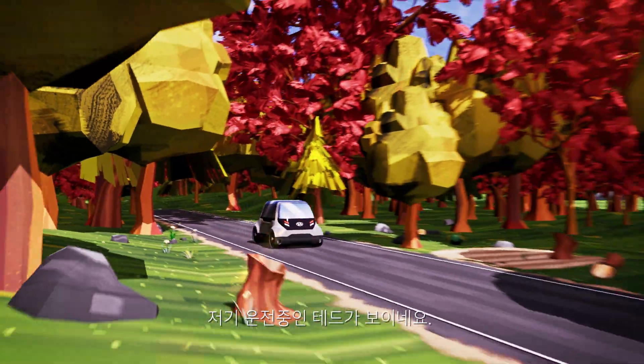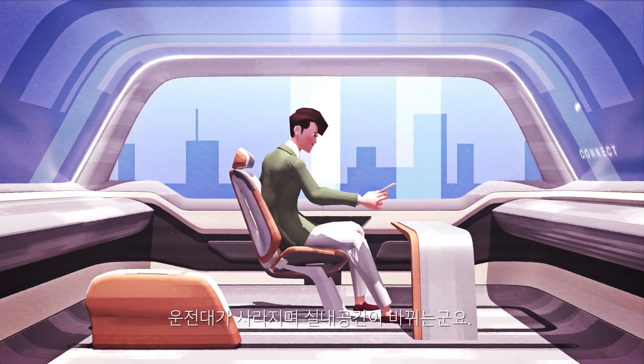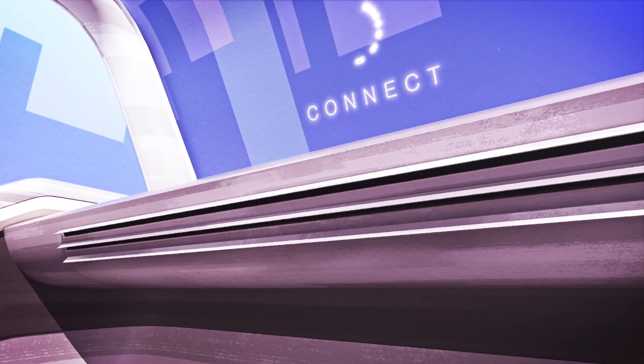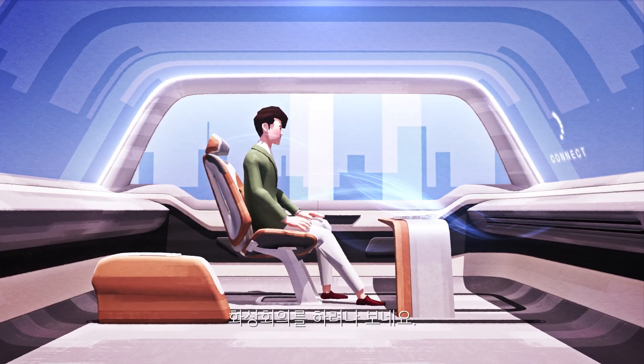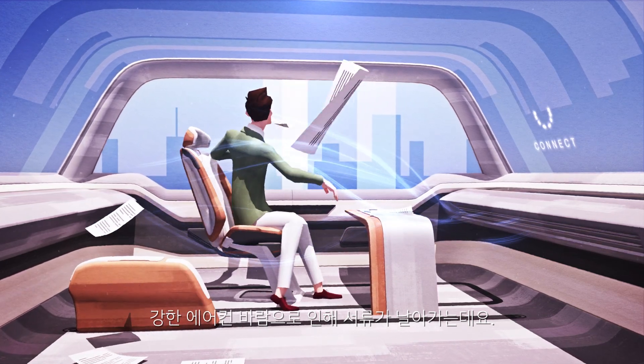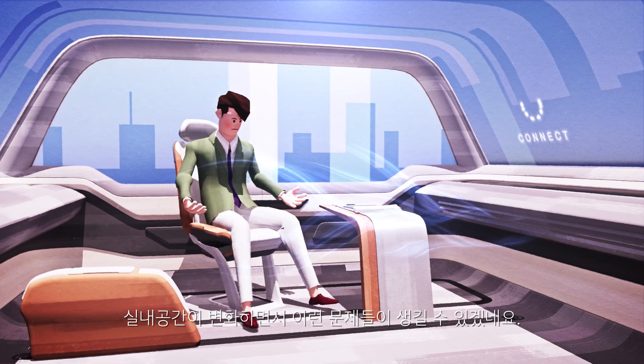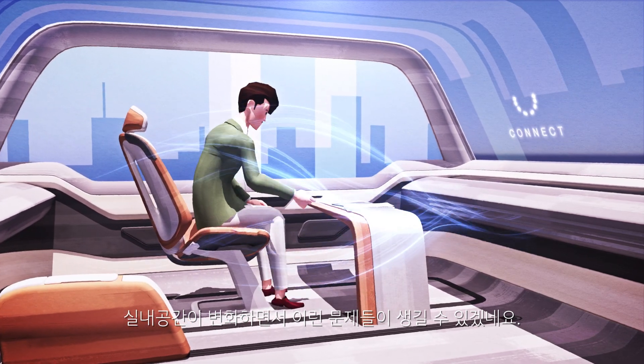Here we see Ted driving. The steering wheel disappears, and the interior space seems to be changing. It looks like he's getting ready for a conference call. Oh no, Ted's in trouble — his documents are being blown away by the powerful air conditioning. As the interior space changes, unprecedented situations like this can occur.